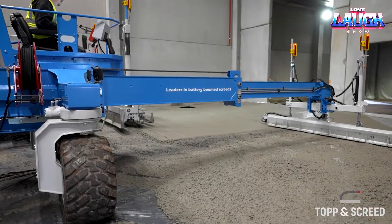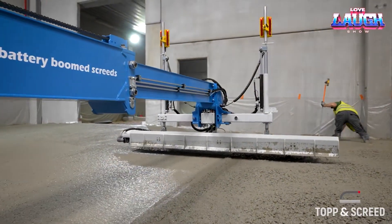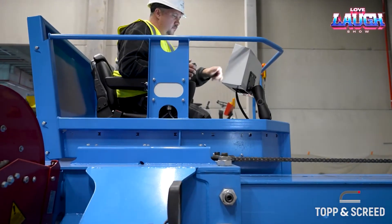With an 11-hour battery life, it can handle 4,500 square meters daily without emissions, making it a sustainable choice for large-scale projects.